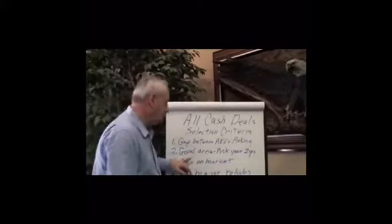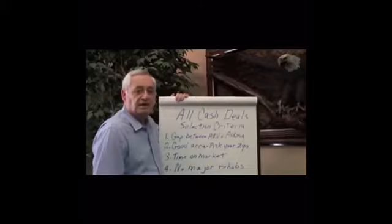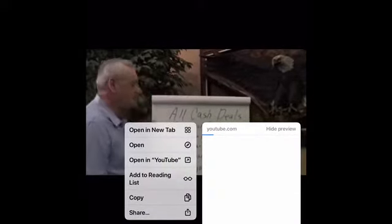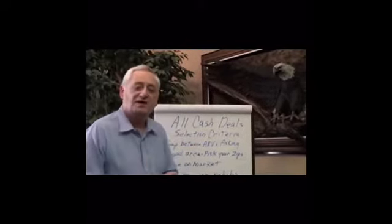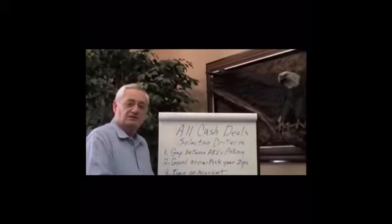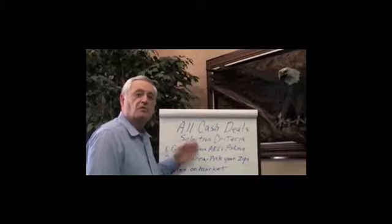That brings me to the second criteria: I'm only looking for decent properties in decent neighborhoods. I don't want any more junk, low-income areas, or places with lots of problems. I want to stay in the decent neighborhoods where I have fewer problems — and regardless of my exit strategy, that's where I want to be. If I'm going to buy it, fix it, and sell it to a qualified buyer, I want it in a good area where qualified buyers want to buy. In Jacksonville, I'm looking for houses that would retail somewhere between $100,000 and $400,000.